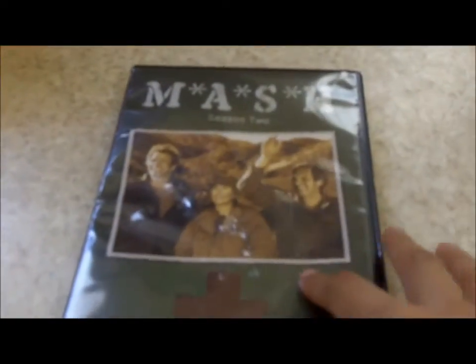Then I also picked up M*A*S*H Season 2 on DVD, and this I'm actually keeping for myself.